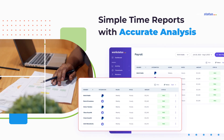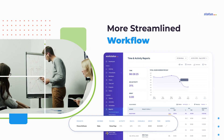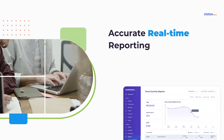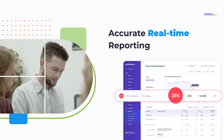With WorkStatus you can simplify payroll management, customize shift schedules, manage projects, and do a lot more to streamline your workflow. WorkStatus time reports help you decide how productive an employee really is — you can use this information to identify underperformers who require attention.